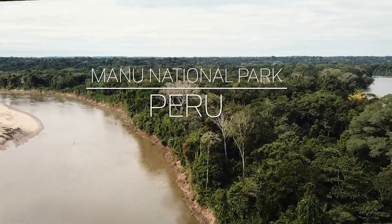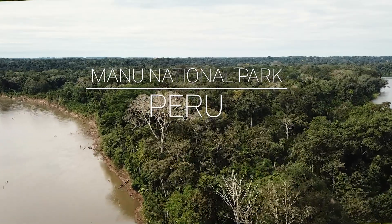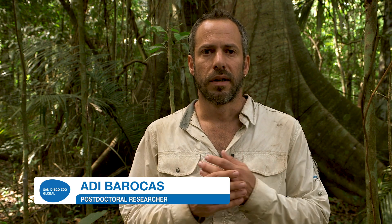Right now we are at Manu National Park for the giant otter project, and our project is mainly focused on understanding the new emerging risks to giant otters, which are an endangered species.